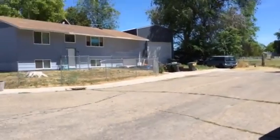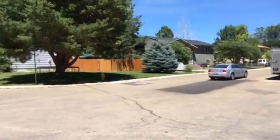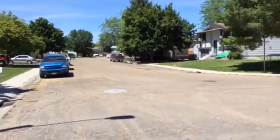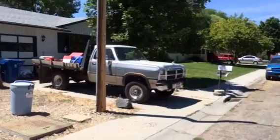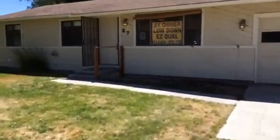As you can see over there, no back neighbors — kind of backs up to a field. Just to give you a survey of the neighborhood here: real quiet, low key, well kept. We just want to take you inside for a little video tour of what we've got.